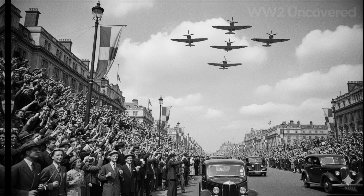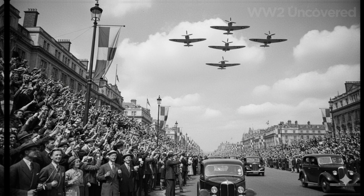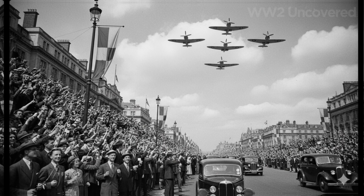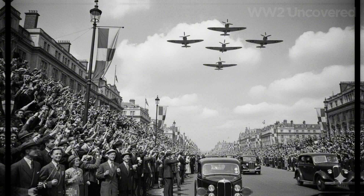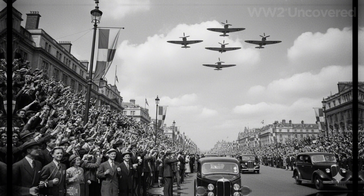It was, in effect, the antithesis of wartime propaganda — quiet competence, not bombast, leading the way. Decades later, a small corner of the Imperial War Museum would finally display the Rotol variable pitch propeller, its plaque quietly stating 'the design that helped win the skies.'